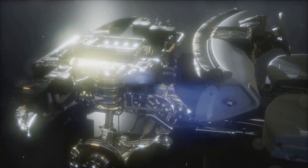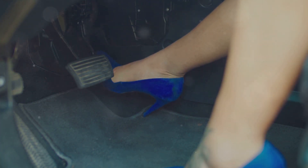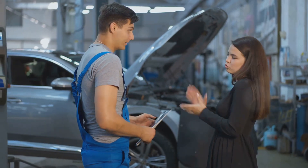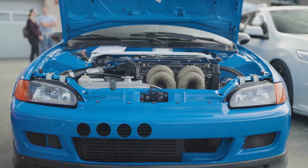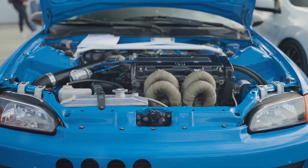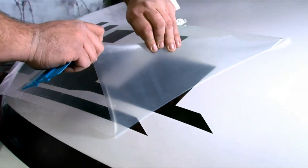Hey guys, what's up, Milan here. If you're as passionate about cars as I am, you know there's nothing quite like the feeling of putting your foot down and feeling that surge of power. But not all of us have deep pockets for expensive engine swaps or turbochargers. In this video I'm going to show you some awesome budget-friendly upgrades that can give your car a serious performance boost without breaking the bank — simple mods, easy installs, and noticeable horsepower gains. Let's get started.